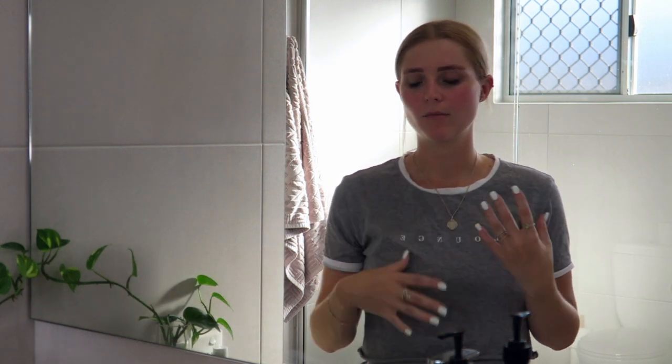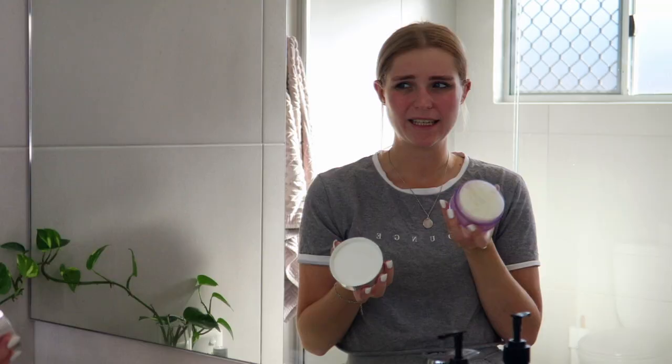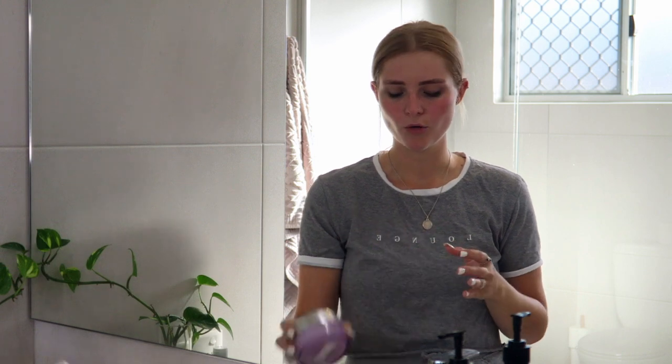Now that I've taken my makeup off and had my shower, I usually do half and half when I take my makeup off. I sometimes use makeup wipes — these are the Neutrogena night calming ones. Or I also like to use my Clinique Take the Day Off Balm. It's like an oily balm that really just melts away your makeup. Those are my two go-to makeup removers.